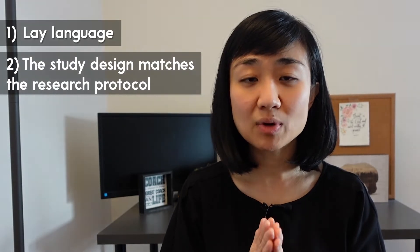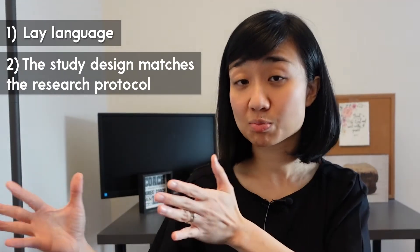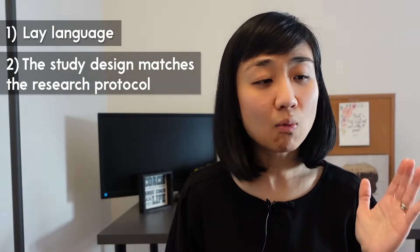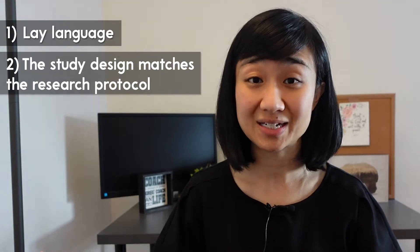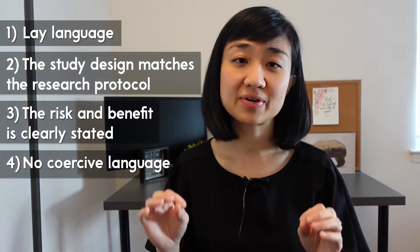The IRB really cares about a few things in informed consent. First, make sure it is written in lay language, not jargon. Second, the study design described in the consent must match the research protocol — you can't have them saying different things, as that would be deceiving. Third, the risks and benefits must be clearly stated. Finally, there should be no coercive language. Think about what you'd want to know if your loved one were participating in a clinical trial: what does the research involve, what risk are they taking, what is the potential benefit, and is it voluntary?